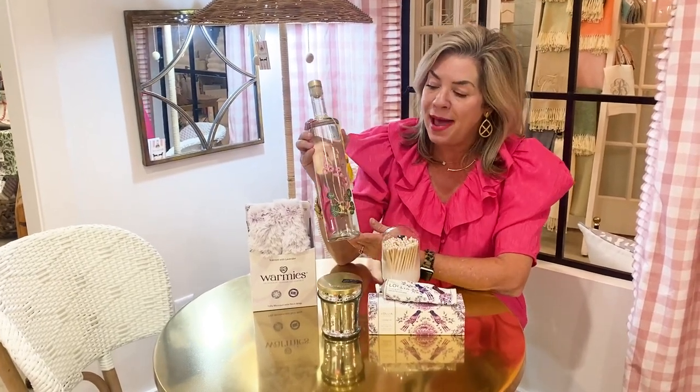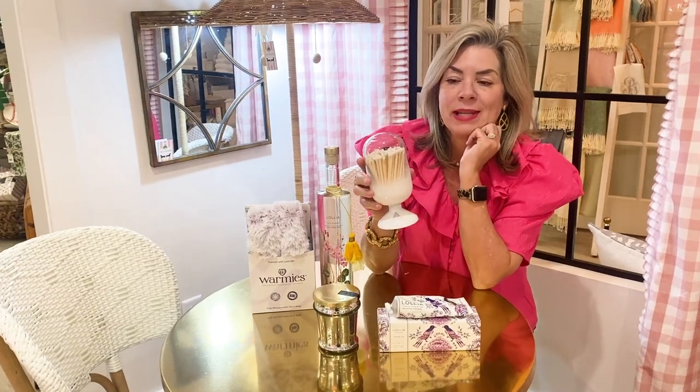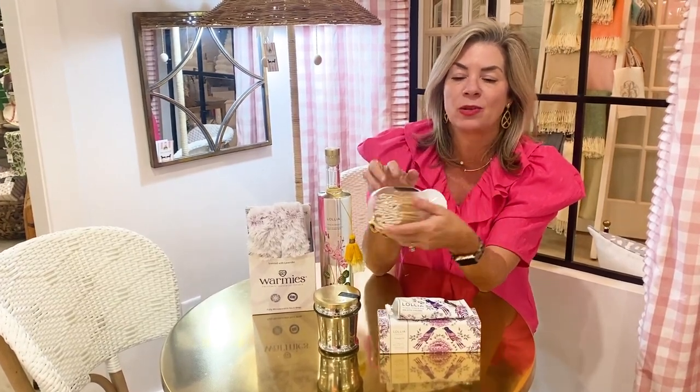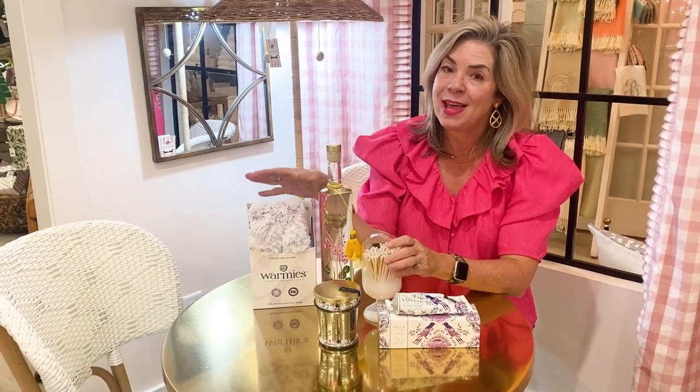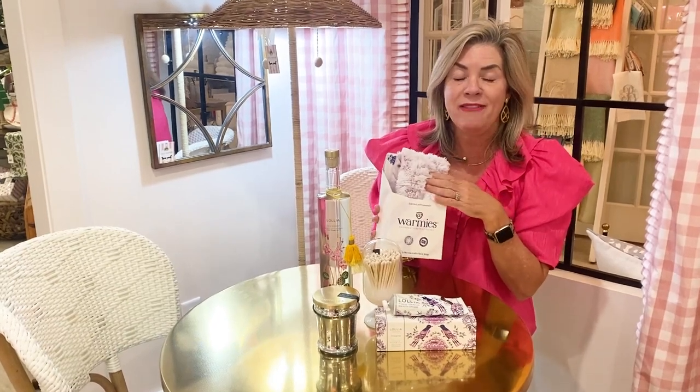For the gal on your list who needs a little R&R, we've got this great new bubble bath by Lalia with some fabulous hand cream. When she wants to relax, there's a great volcano candle paired with cute matches in a vessel with a striker on the back. Once she's out of the tub, how about one of the neck warmers you slip in the microwave to warm up and put on the shoulders?